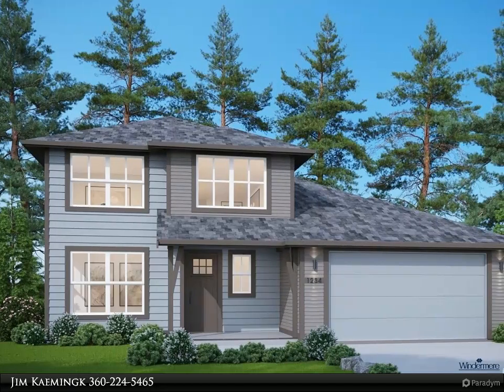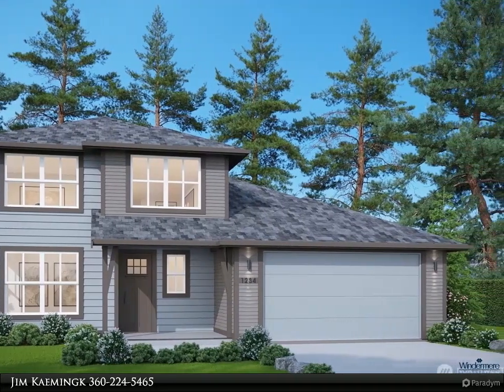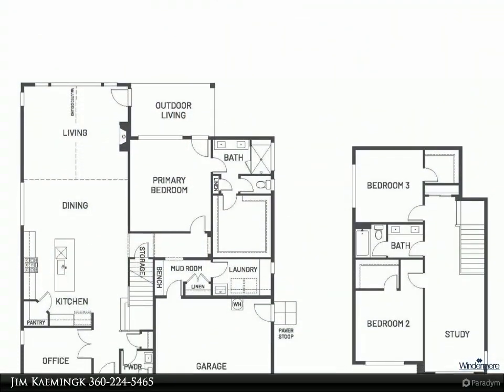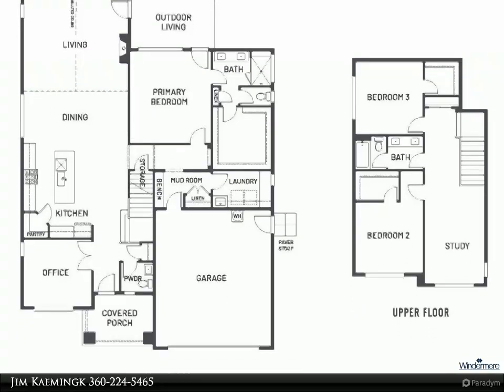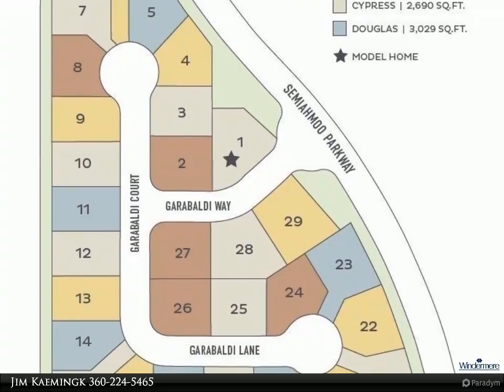This Windermere Real Estate/Whatcom Incorporated property video is presented by Jim Kamik. Under construction — make your color and upgrade selections. Salt water and sea breezes greet you at Cypress, offered in the new gated community Woodbury at Semiahmoo.